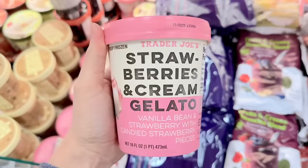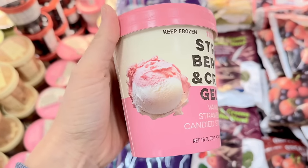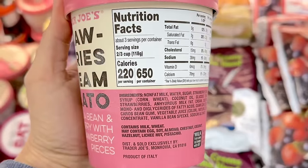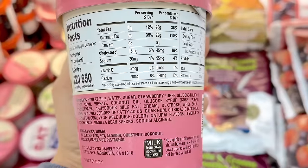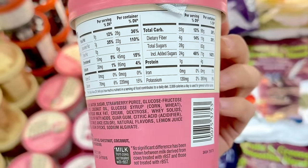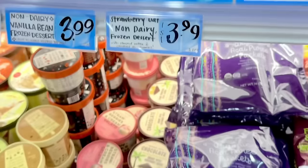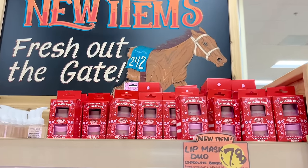Now let's look at some ice cream. The strawberries and cream gelato is back — I tried this last year and wasn't a fan. I was hoping for a creamy gelato flavor but it tasted almost like a diet ice cream: really light and almost chewy. It does have little chewy strawberry pieces in it. The flavor was nice, I just didn't care for the texture and lack of creaminess. It's $3.49.